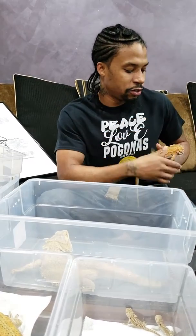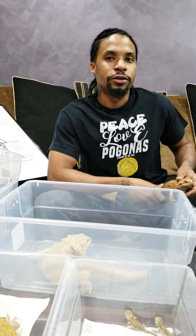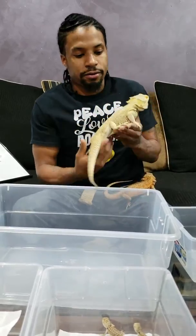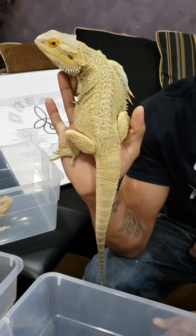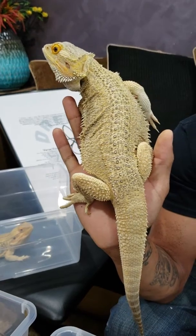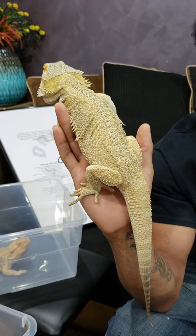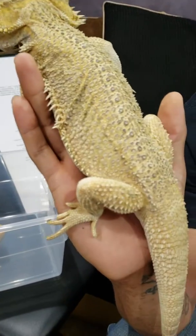A lot of times what happens with the Genetic Stripe bearded dragon is the stripe starts off very pronounced when they're younger or smaller, and as they get older the stripe kind of fades out — especially if the stripe is generally the same color as the dragon itself. A good example of that would be this guy right here. This is a HypoCitrus GS. I know you're wondering where the stripe is. I promise you when this guy was younger, he had one of the most pronounced stripes of the genetic stripes we have here, but when the stripe is the same color as the dragon it generally fades out.